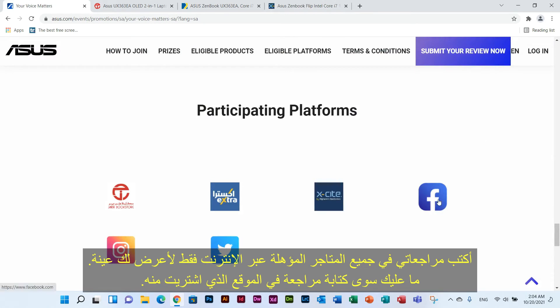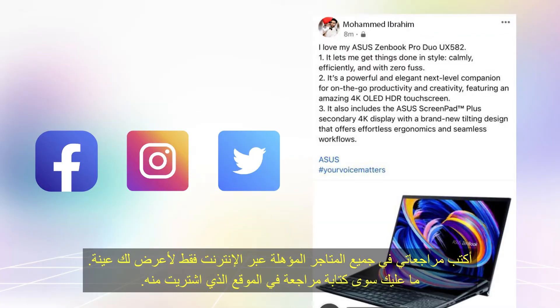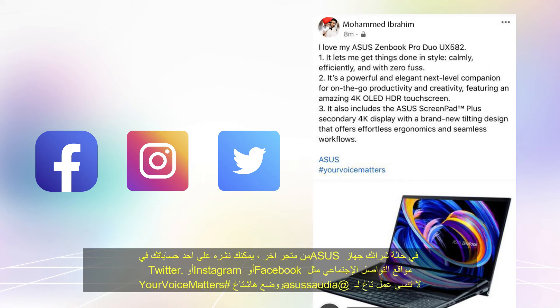You only need to write a review from where you purchased the laptop, regardless of whether it's their actual or online store. In case you bought an Asus device from another store, you can post it on your own social media account such as Facebook, Instagram, or Twitter. Do not forget to tag @AsusSaudia and put hashtag Your Voice Matters.